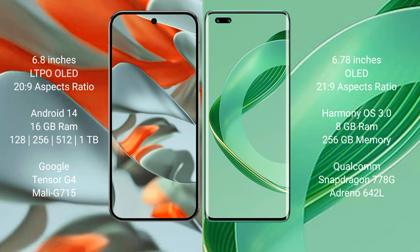Google Pixel 9 Pro XL runs on the Android 14 operating system. Huawei Nova 11 Pro runs on the HarmonyOS operating system.